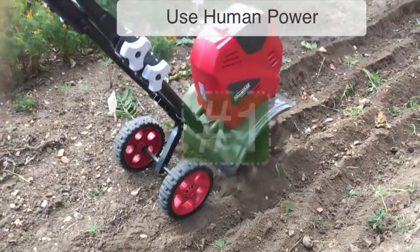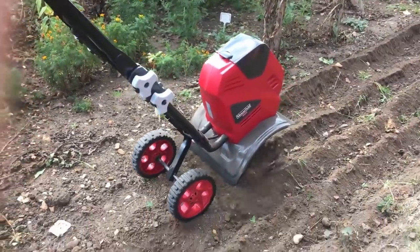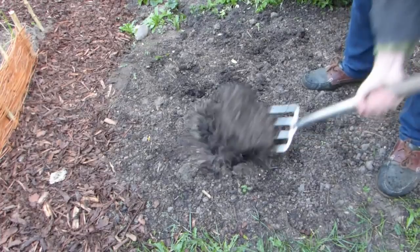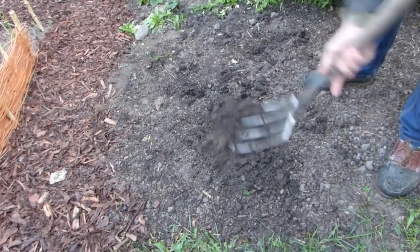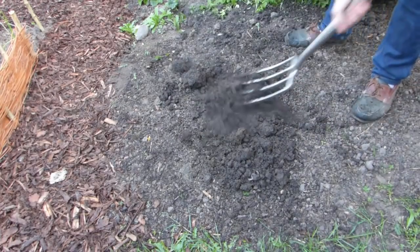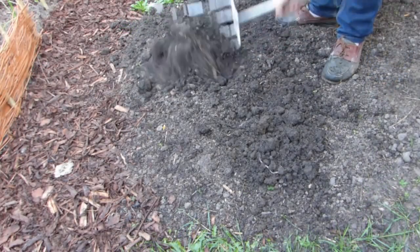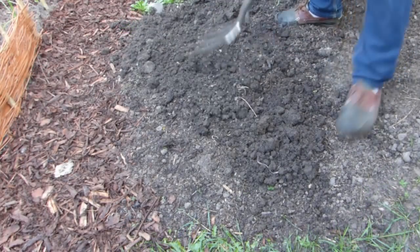Let's start by replacing electric or gasoline powered equipment such as lawn mowers, tillers and leaf blowers with more sustainable human-powered alternatives whenever we can. It'll save natural resources and by breaking big jobs down into regular smaller blocks it's a great way to stay active and keep fit.